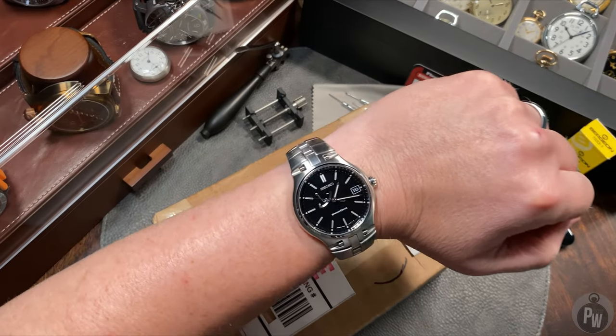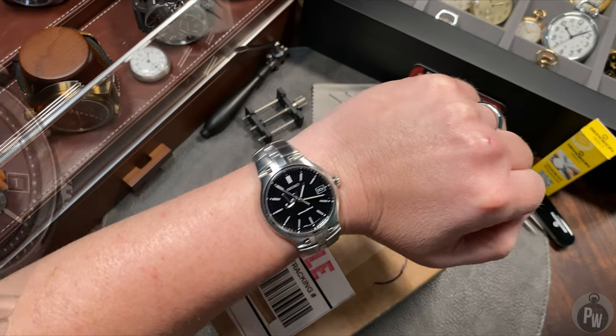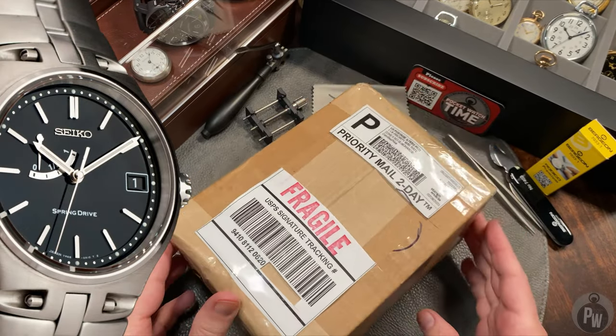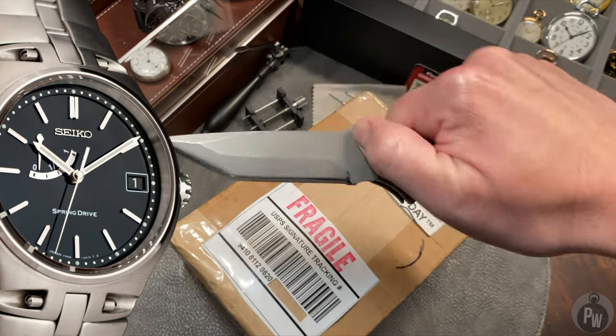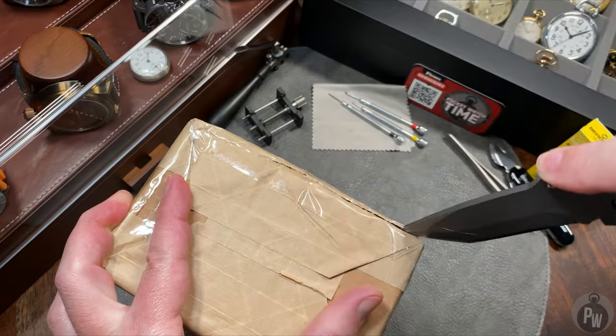Let's start this rather tragic story with an interesting question. What does a rare Seiko, a limited edition of only 500, the first production spring drive, a really cool wristwatch, have to do with a package that really has nothing to do with it? Let's open it up and find out.